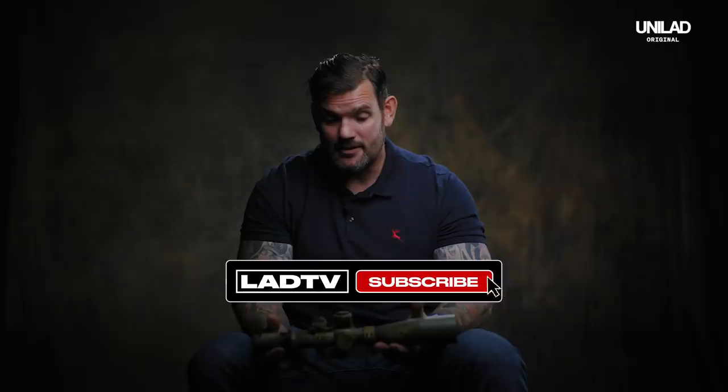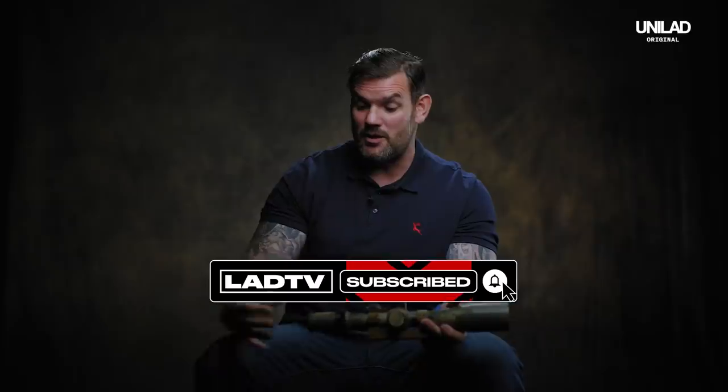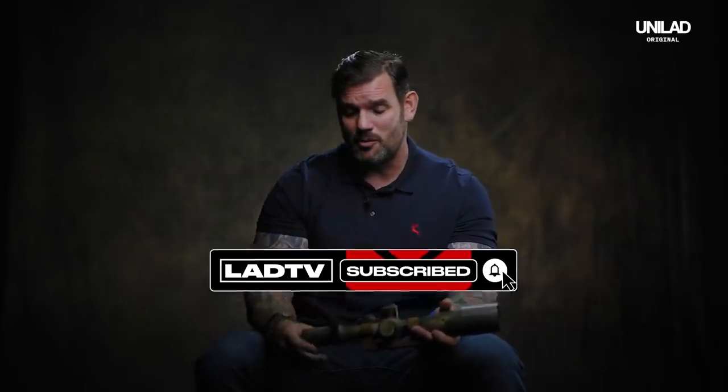This is a Smitten Spender scope. It's German made. I think they're the best scopes. It's nice clear glass. When I say clear glass, when you look through it, it's like looking through your eyeballs, you know.